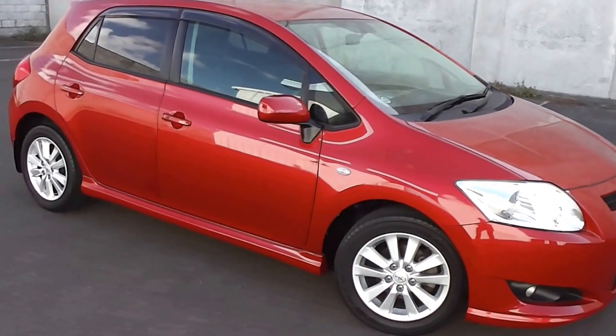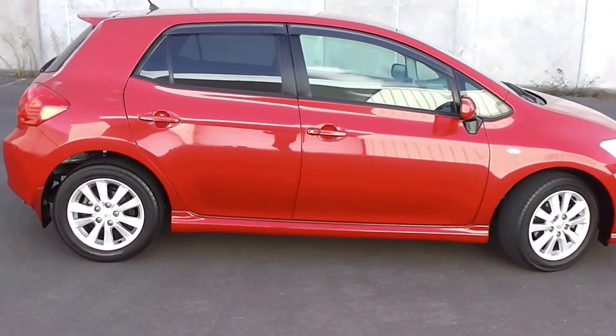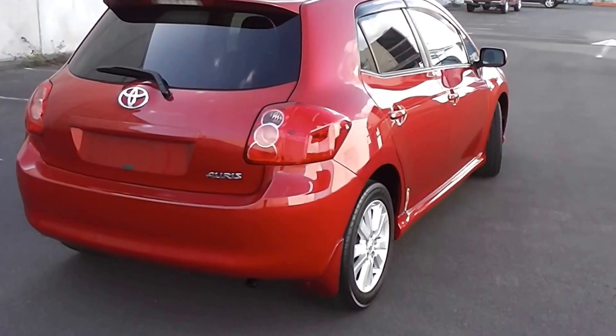Hi, Peter Day here. Take a look at this. It's a stunning looking 2007 Toyota Corolla Auris, the 150S package — five door hatch, stunning in wine red, and it's traveled 80,000 kilometers.